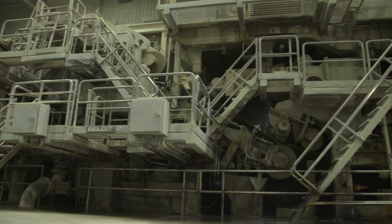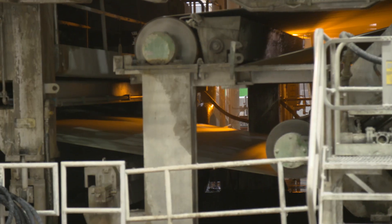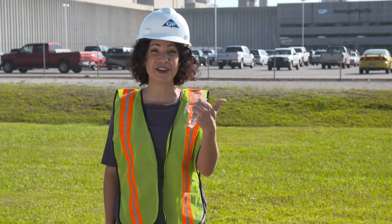To keep these machines running 24-7 and produce enough paper to make 40 million cases of product each year, the mill needs to stay in tip-top shape. So that means putting on our engineering caps to constantly maintain the facility and find ways to improve it. Let's go check it out.